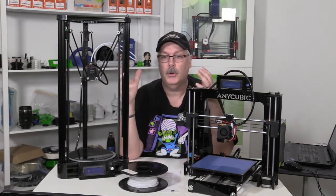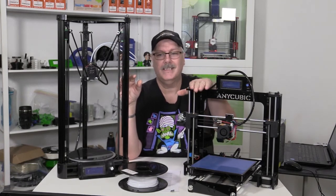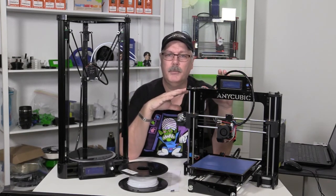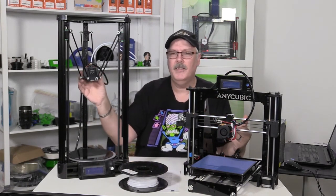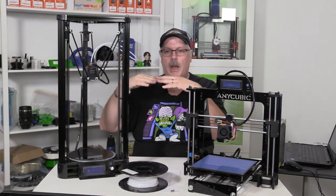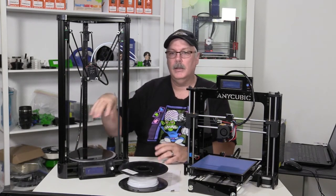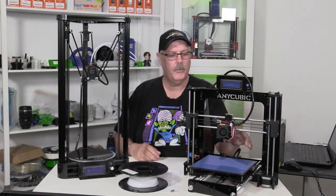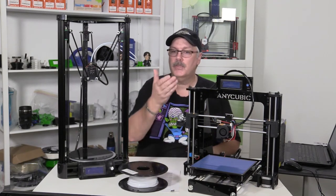I just want to explain what the two different types of FDM printers are and what you might be looking for. This particular one is a kit made by AnyCubic, and it comes in pieces you put together. They both typically work the same. In the case of a Delta printer like this, the head moves on these three arms, so its X, Y, and Z actions are all happening right here, and it comes down onto the plate to build up your model. On a Cartesian machine, the X — this gantry here — moves back and forth left and right, Y moves front to back, and Z moves up and down.